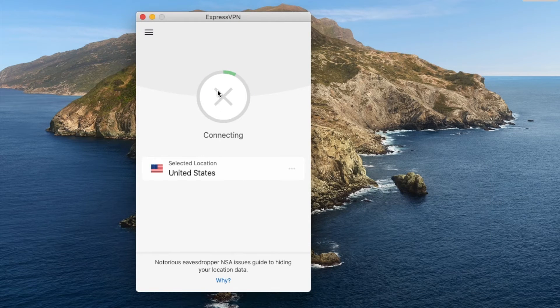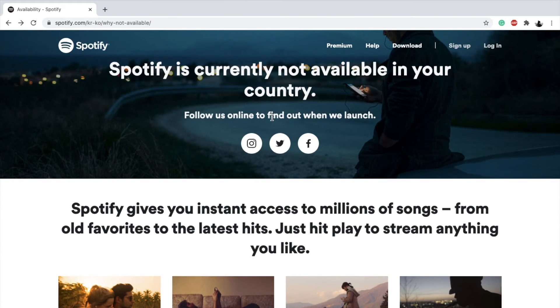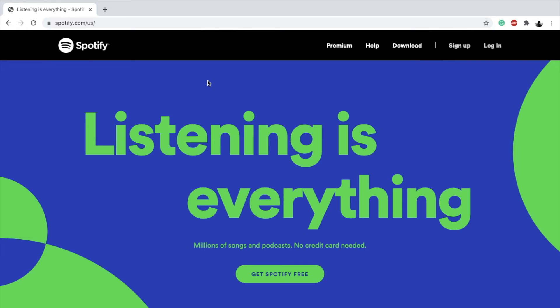Now click connect. You can see here that it shows connected, and if you go over to your browser and click reload, you can see that the error message no longer shows.